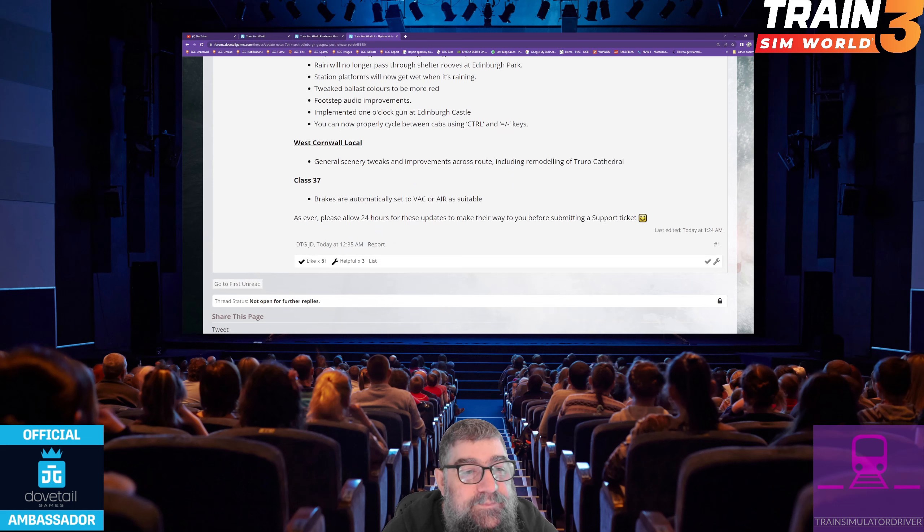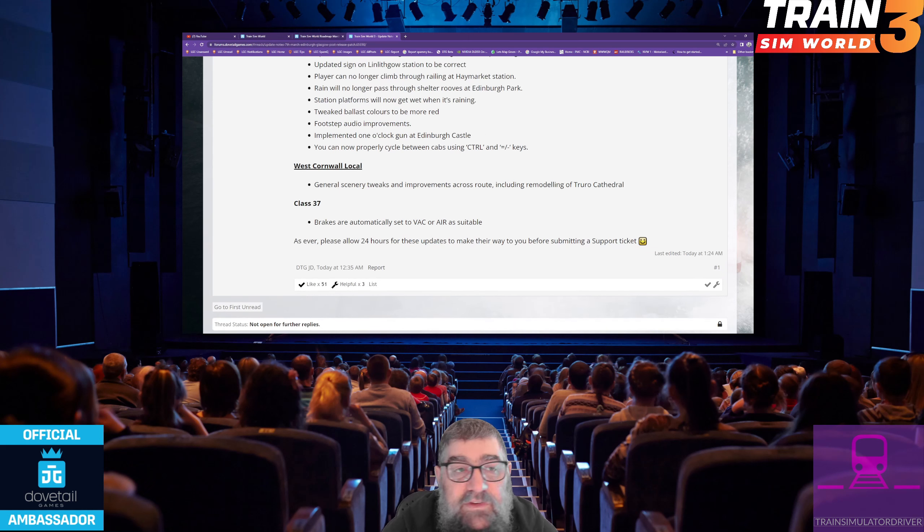West Cornwall Local also mentioned. I might just have to stream this and have a look at some of this stuff — cool things. That's been it for the updates to Edinburgh Glasgow. I hope they make you happy and you find the game more playable now. If you've got any questions or feedback, chuck them down below and we will chat. See you later.